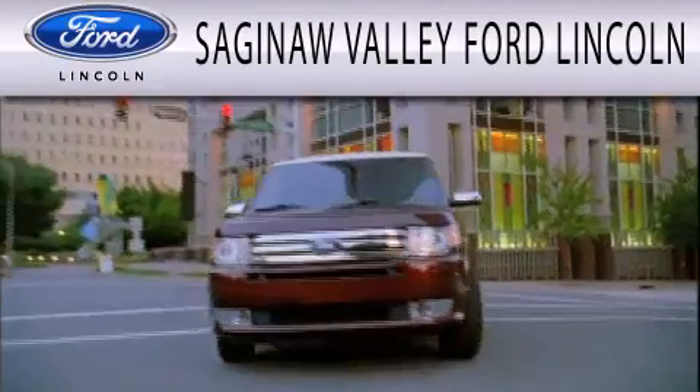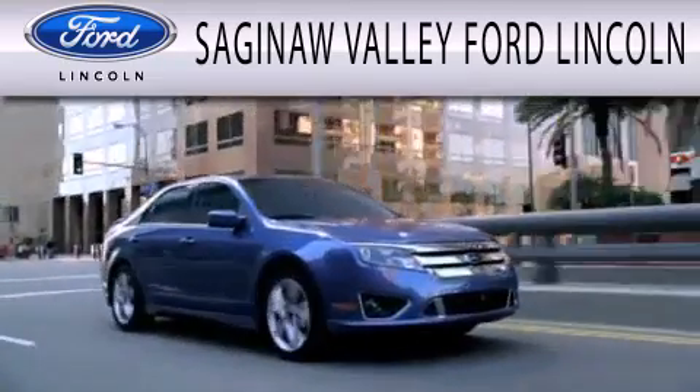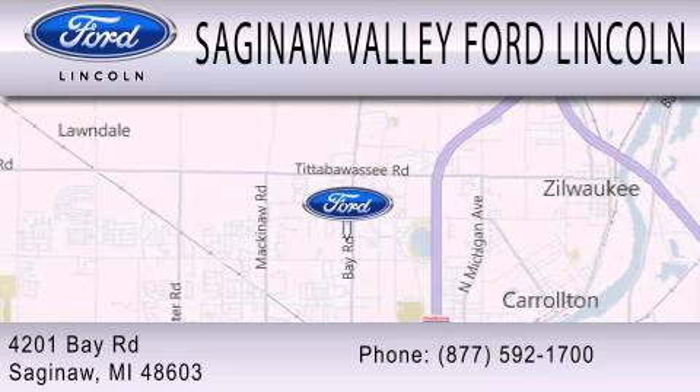Saginaw Valley Ford Lincoln is dedicated to doing everything possible to ensure that the experience you have selecting your next vehicle is as pleasant as possible. We're located at 4201 Bay Road in Saginaw.